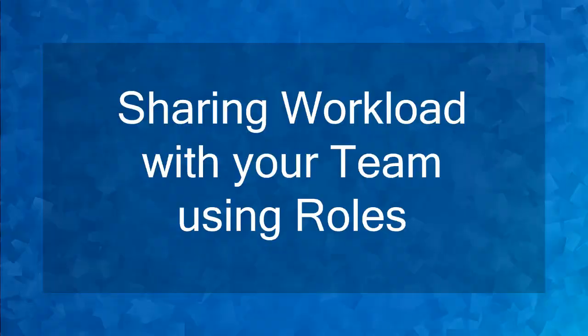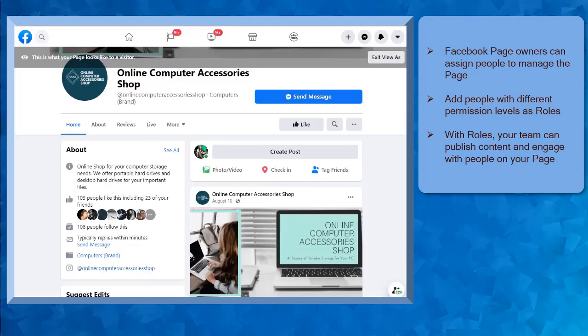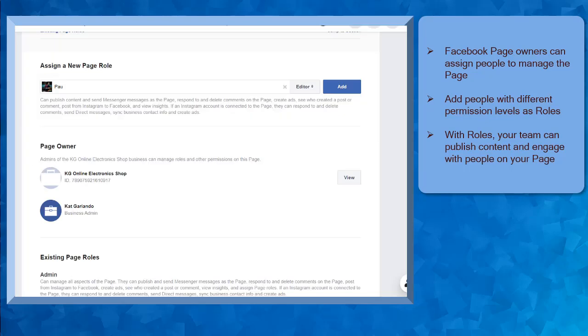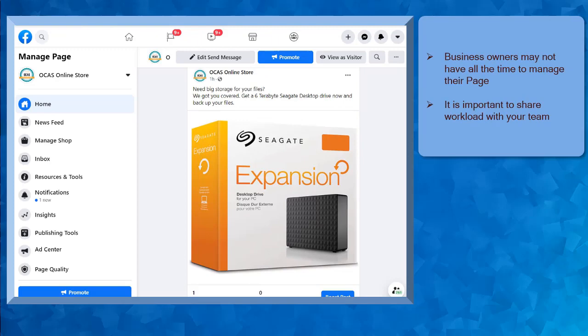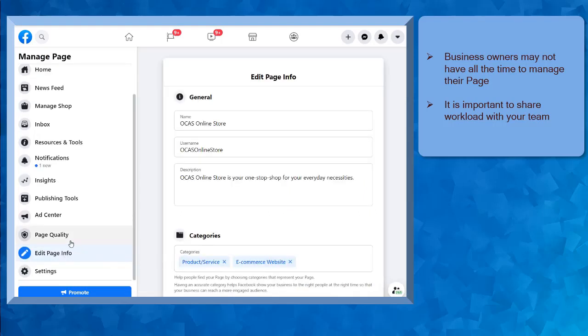Hello guys! In this lesson, we're going to talk about sharing workload with your team using roles. Let's get started. If you have a Facebook business page, it is possible to assign a team of people from Facebook to manage your page. Facebook can allow you to add people to your business page with different permission levels. Depending on the role, the team that you will assign can edit and publish content and also engage with other people who send a message to your page, making your workload lighter.